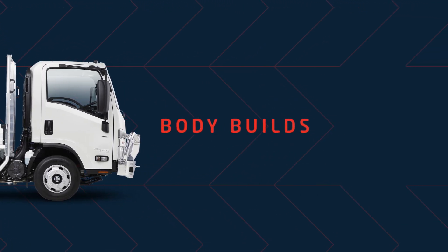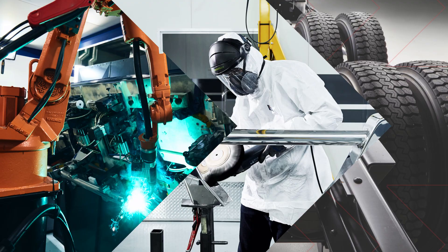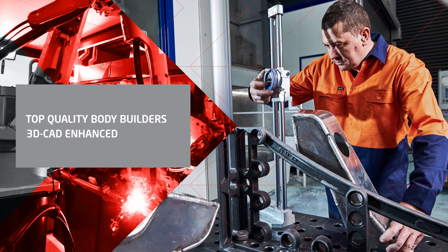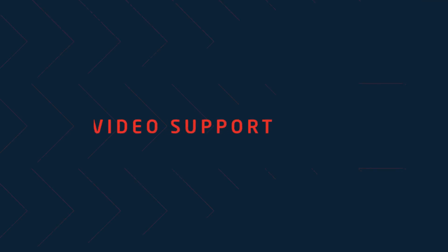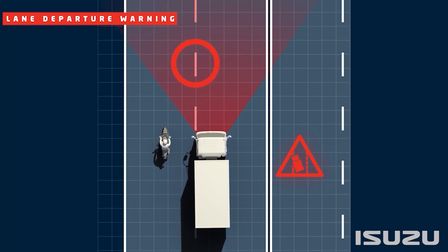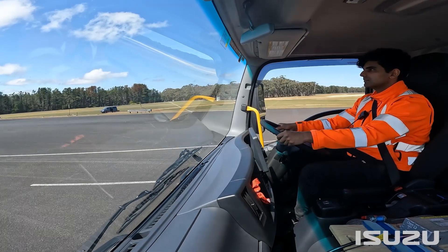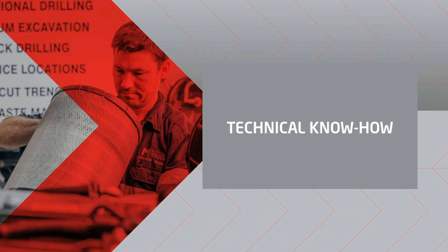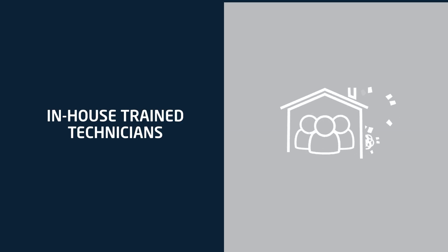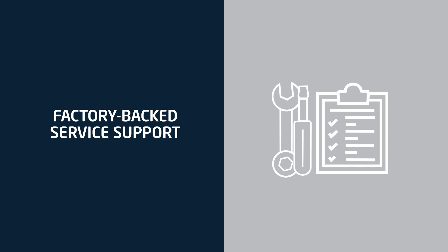Bodybuilder guide: Isuzu dealers work with the best bodybuilders in Australia to customize your truck. We provide all the information bodybuilders need to do their job to the highest standards, including 3D CAD cab chassis support material for key models — a first here in Australia. Operation videos: we have created demonstration videos across our key product ranges to help you get the most out of your Isuzu truck, so whether you're looking to buy your first Isuzu or getting to know your latest truck, visit our website to discover more. Isuzu trained technicians: when you return to an Isuzu dealer service centre, you can rest easy knowing our technicians are trained in-house and are Isuzu specialists. They have access to the latest diagnostic equipment, up-to-the-minute product information, and factory service support.